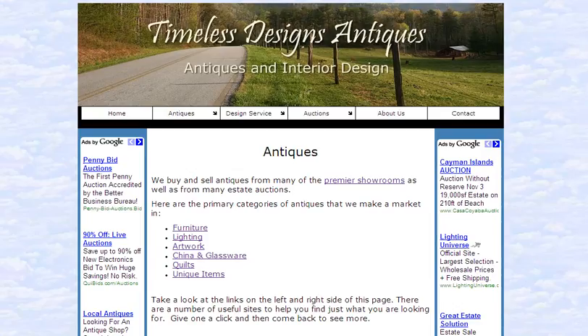Welcome. Are you looking for information on antiques and collectibles? One great site to check out is Timeless Designs Antiques. We're on the Antiques page of that site now. The home page is TimelessDesignsAntiques.com. It's a great site for getting information and answering your questions on antiques and collectibles.